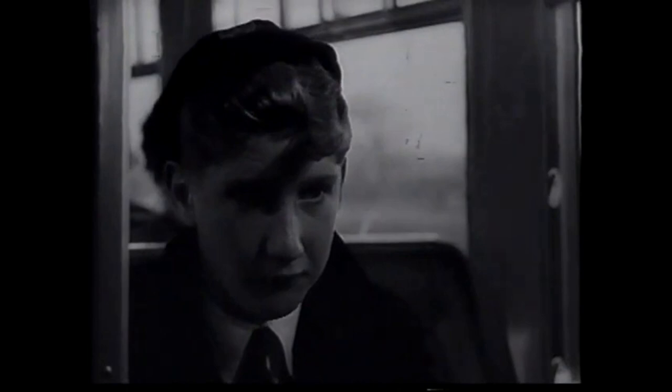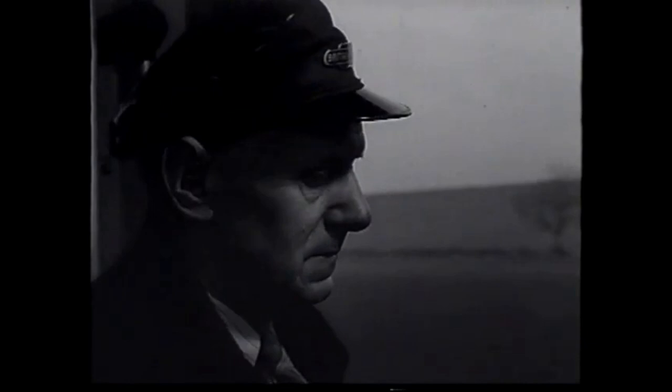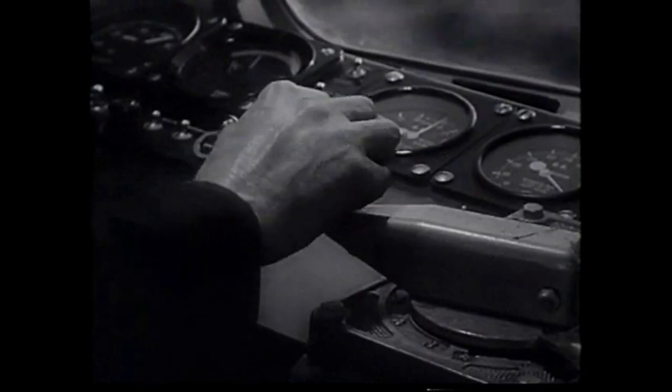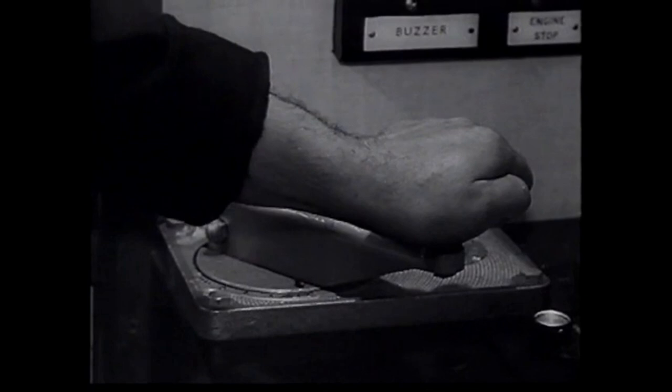Almost anyone could drive a diesel train after a short period of instruction, but they would not necessarily be a good driver, for good driving depends on experience together with a feeling for the machine. The best steam drivers developed a real feeling for steam, and they could make their engines do better than the less skilled. The best diesel drivers are developing a similar feeling for a very different sort of engine.